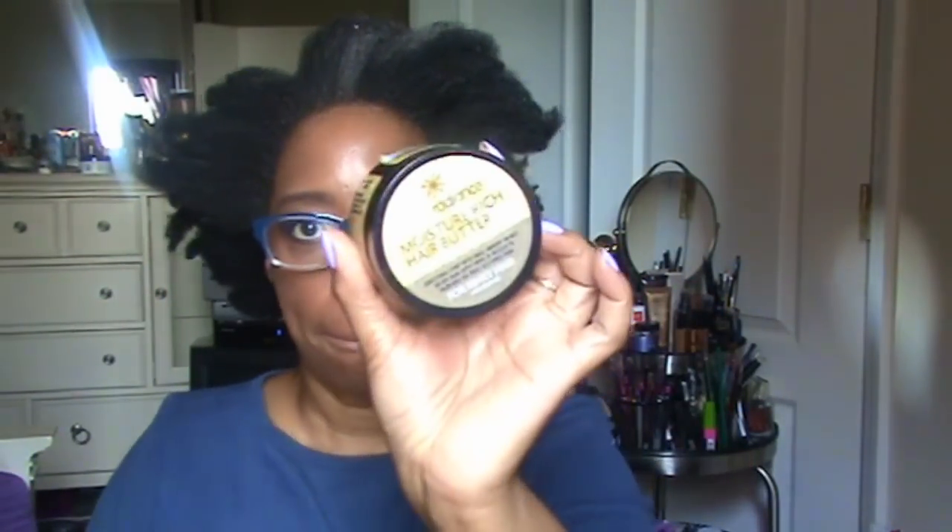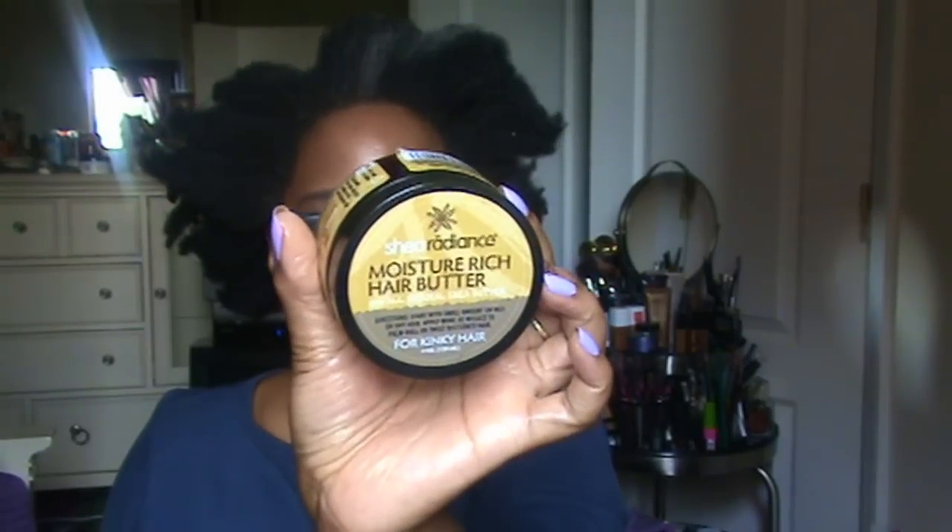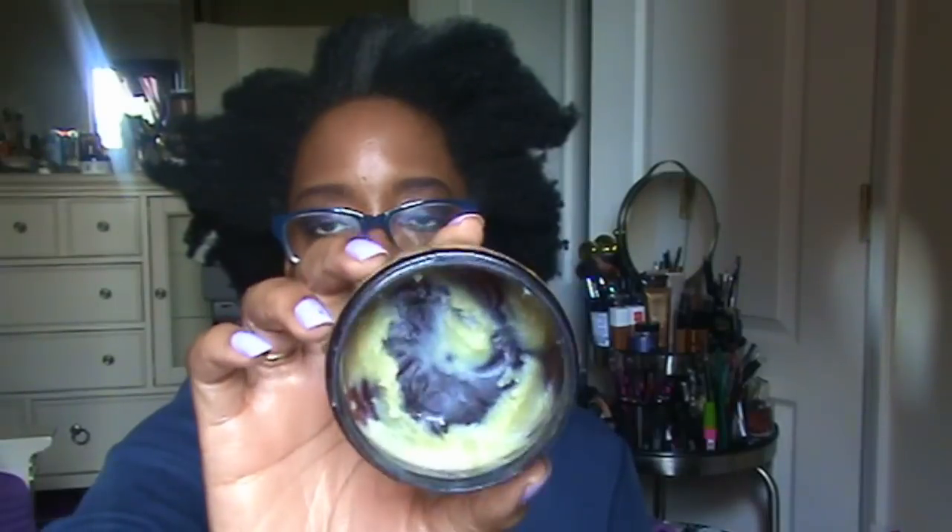The second thing I put in my hair — I mentioned this before — is the Shea Radiance Moisture Rich Hair Butter. I love this stuff. It's a shea butter with whatever they add to it. It's all natural and it's for kinky hair. As a matter of fact, both products are for kinky hair. I really love this stuff. I'll go on the website, copy and paste the ingredients, and put them in the description box. As you can see, I have almost nothing left because I really like it.